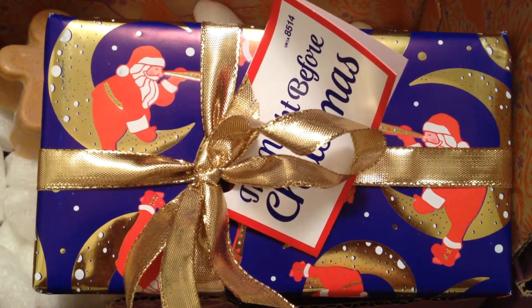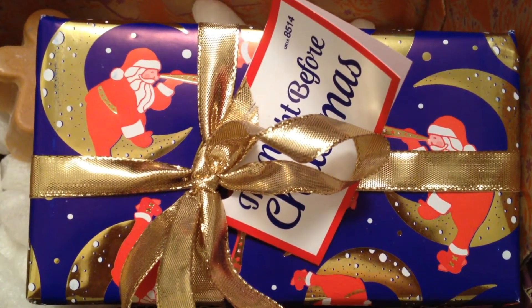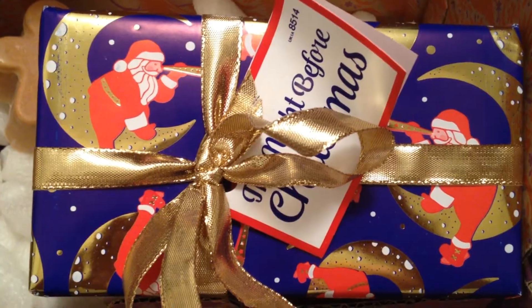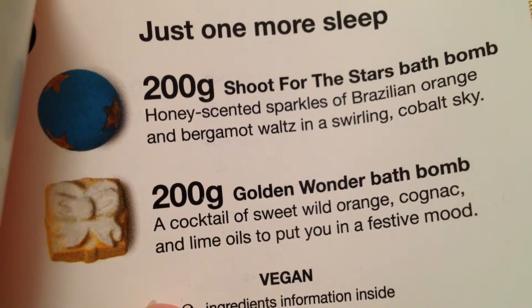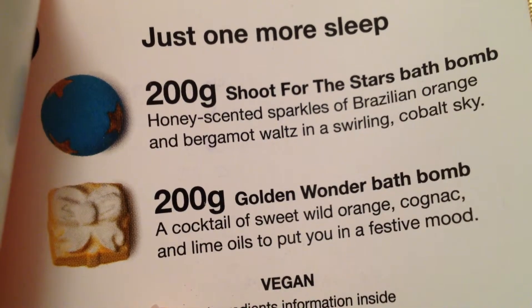Back to this gift set — it's called The Night Before Christmas. The wrapping paper shows Santa using a spyglass while sitting on the moon. The background is a pretty purple, although it is showing blue on camera, and it's all tied up with a gold ribbon. This gift set contains two of my favorite Christmas items: the Shoot for the Stars bath bomb and the Golden Wonder bath bomb, and they are just wonderful. I love them both.